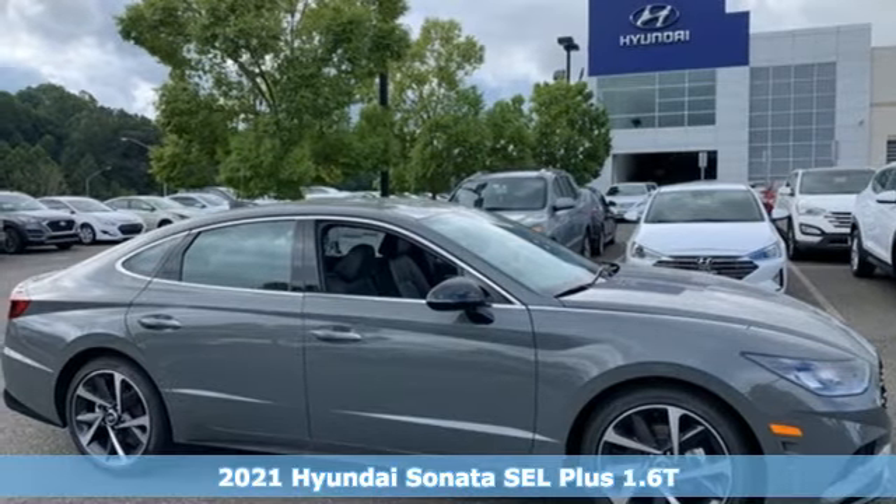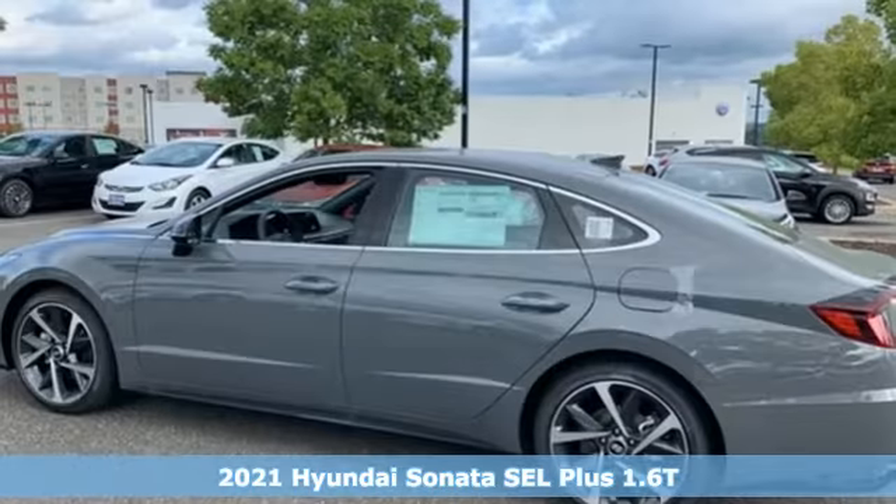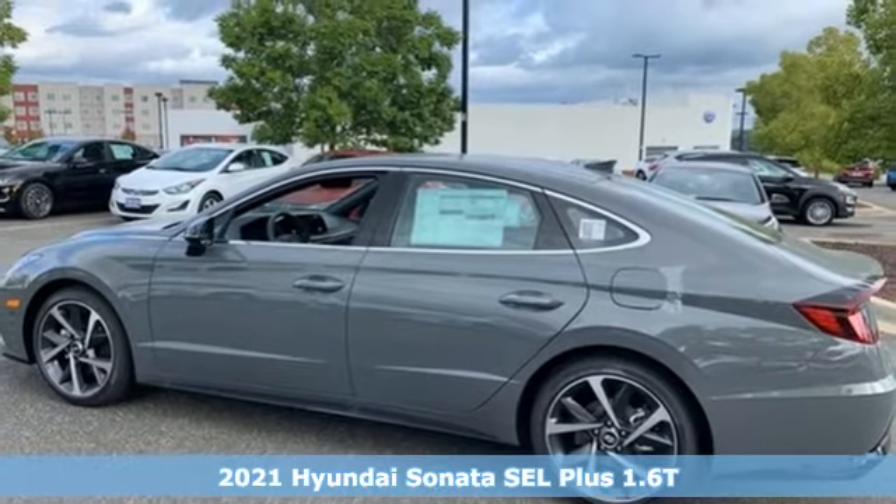Here's a new 2021 Hyundai Sonata. Challenging convention to find a better way. It's the Hyundai way.